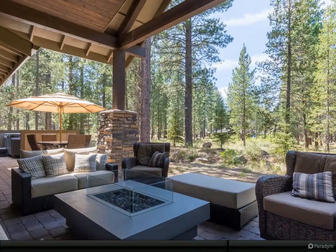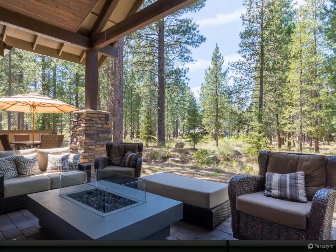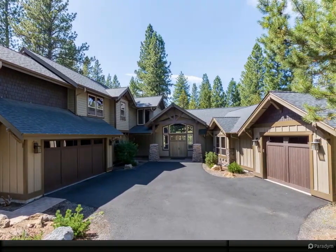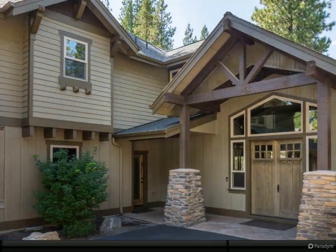Amazing location — from your back patio, enjoy the views of Sable Rock Park. This stunning 4,877 square foot custom Caldera Springs home is the perfect home to spread out during large family gatherings or with friends, featuring seven bedrooms and 7.5 bathrooms.